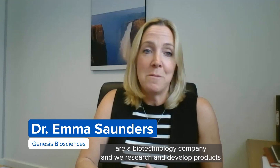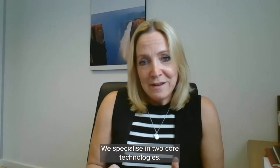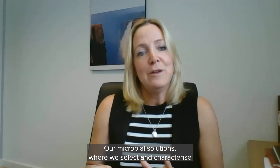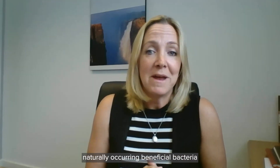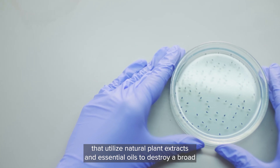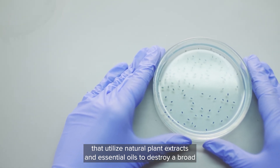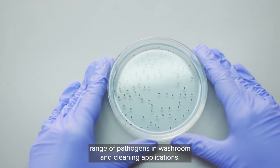Genesis Biosciences are a biotechnology company and we research and develop products using ingredients that are all derived from nature. We specialise in two core technologies: our microbial solutions, where we select and characterise naturally occurring beneficial bacteria, and our antimicrobial technologies that utilise natural plant extracts and essential oils to destroy a broad range of pathogens in washroom and cleaning applications.